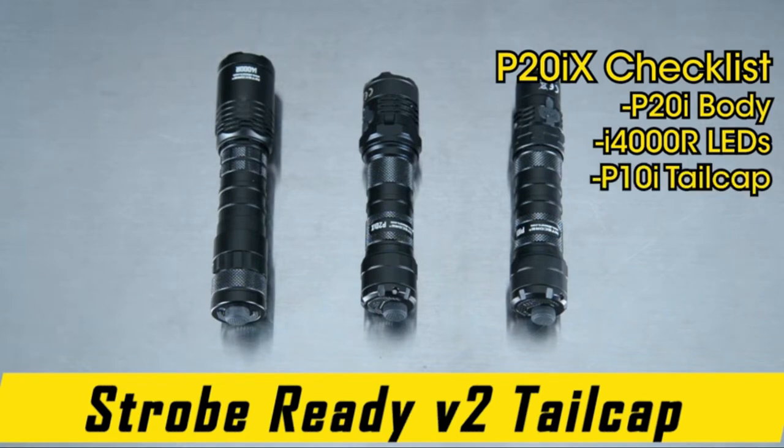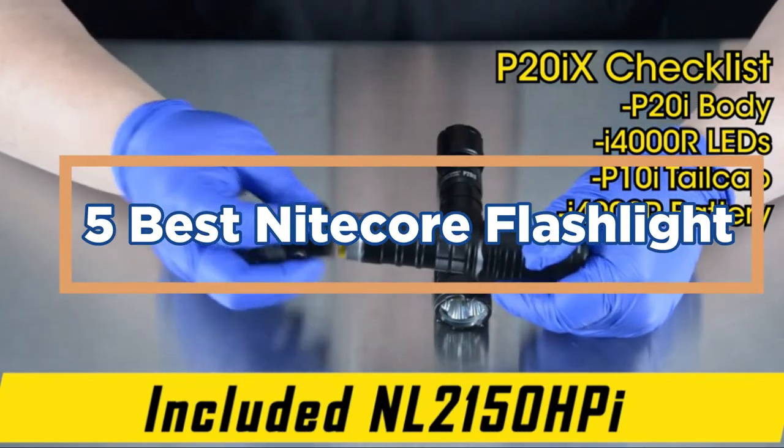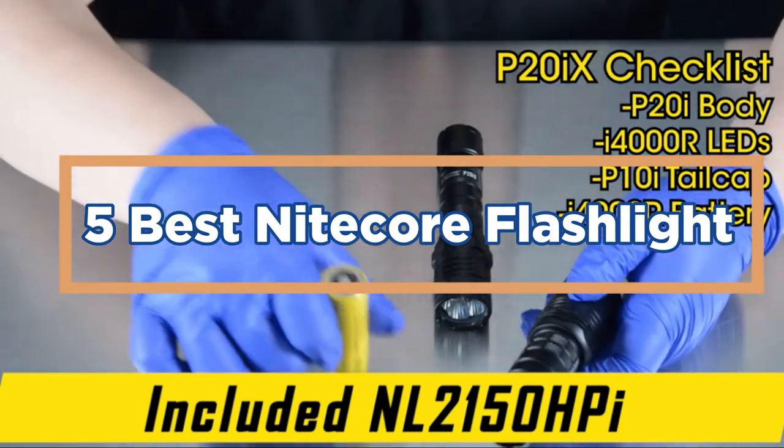Nightcore flashlights are designed for those who live an active lifestyle as well as those who love to be prepared for anything. In today's video, we will show you the top 5 best Nightcore flashlights. So, let's get started.